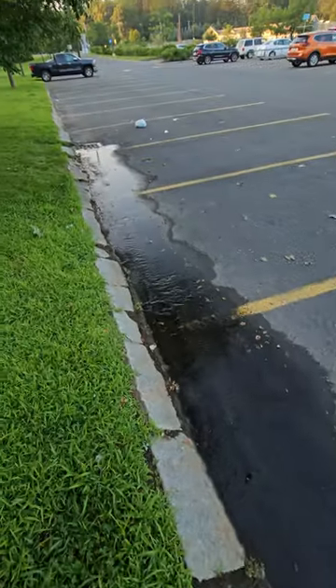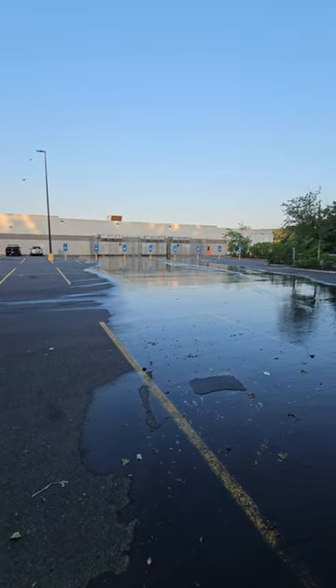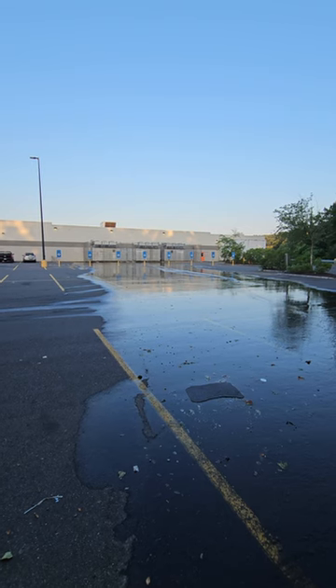That's a ton of water coming out of this system. Wow, I've never seen refrigeration leak so much. Real high humidity.